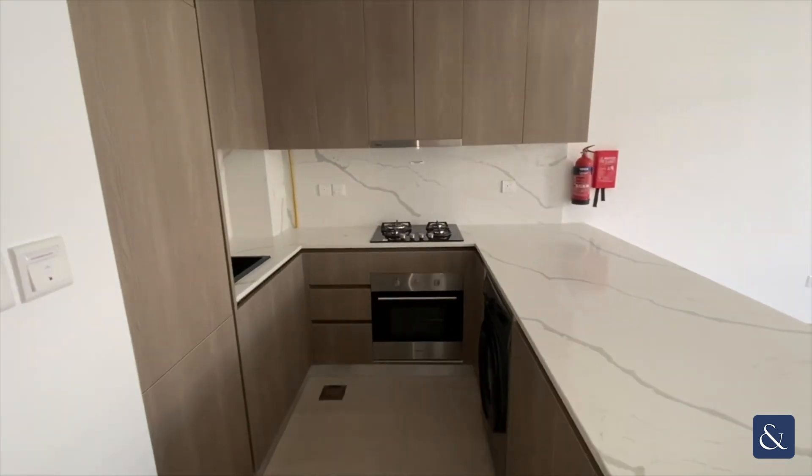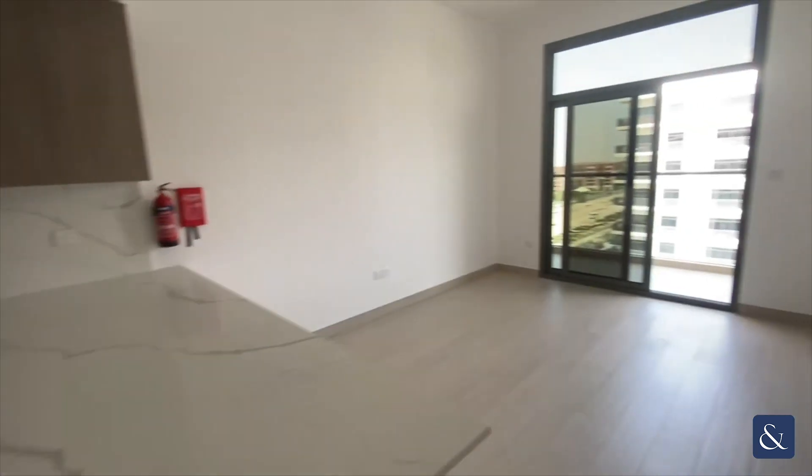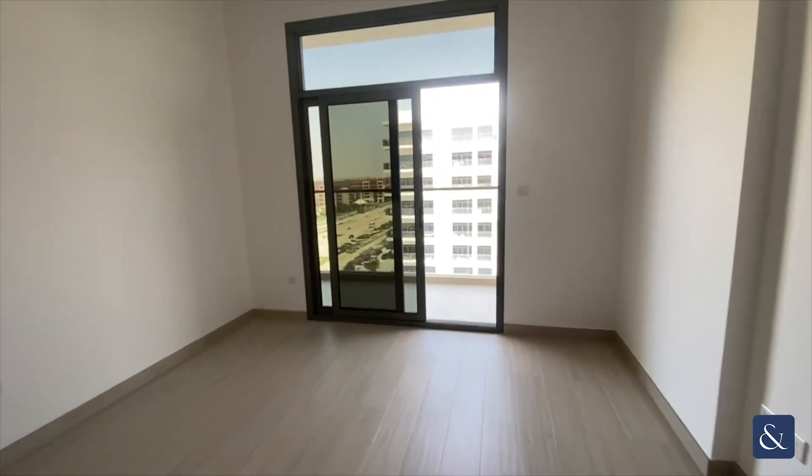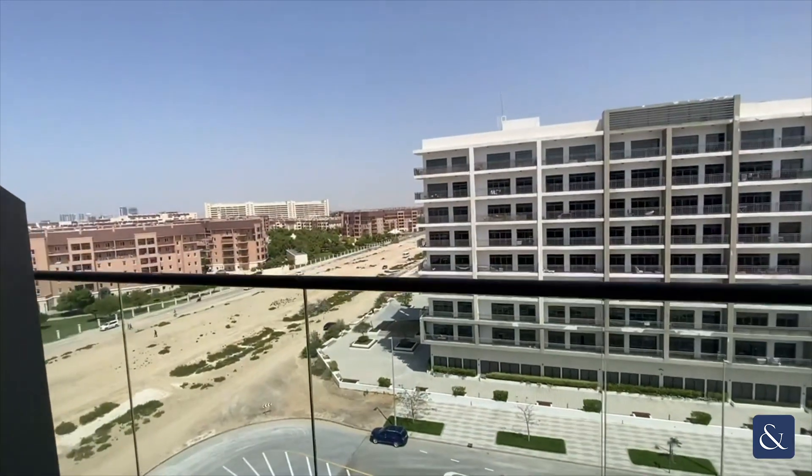Today I'm presenting this brand new one bed in Laya Heights in Studio City. The kitchen comes fully fitted with all appliances, and the living room leads on to a large balcony.